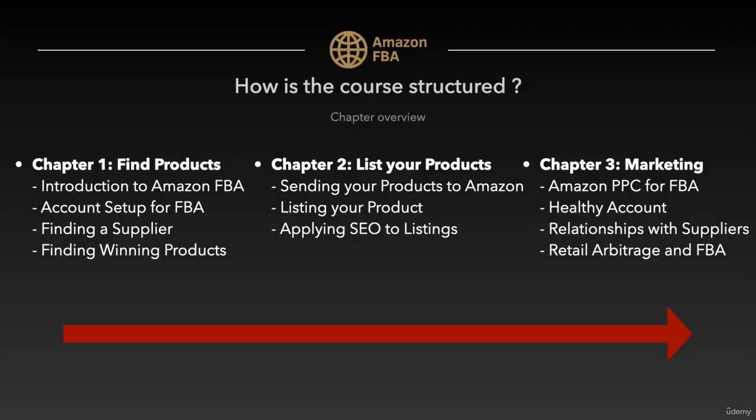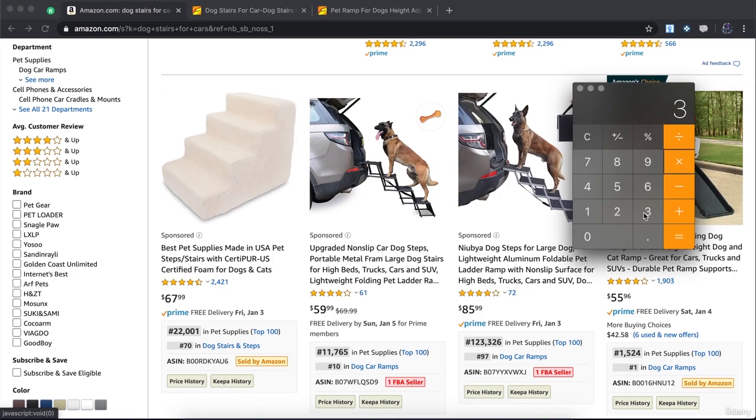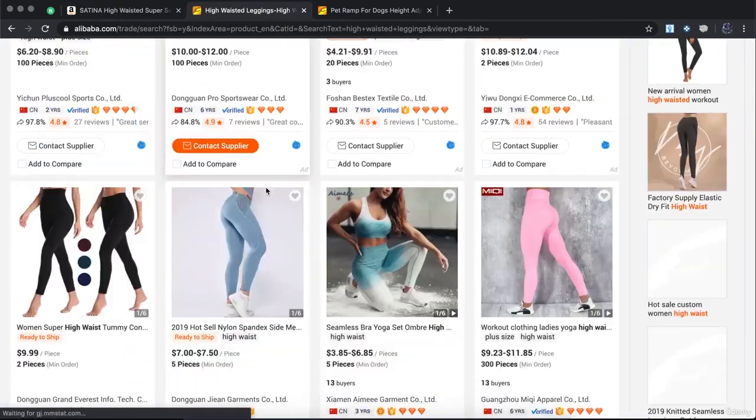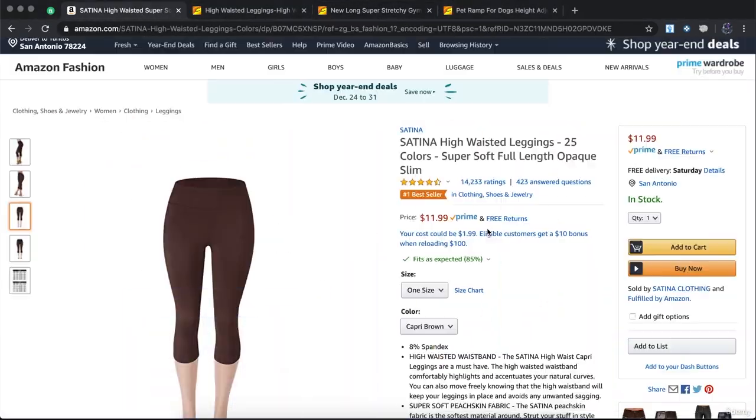Here you can see the three chapters with their content. I will guide you step by step through the whole process. First, we will find winning products and suppliers that fit your niche. All you need to do is copy and paste my strategies.